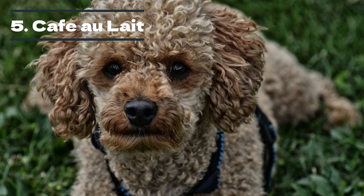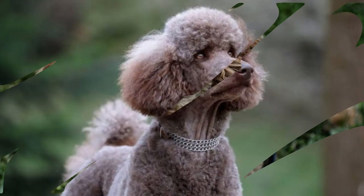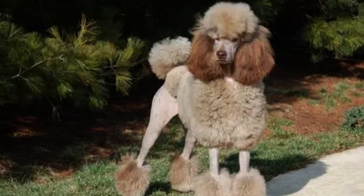Café au lait poodles result from a fading gene in brown coats. This color lacks silver but is more of a dark cream hue. The best way to describe their coloring is coffee with milk; however, the color changes as the dog ages, similar to most faded coat colors.